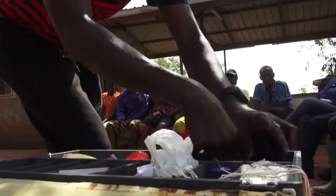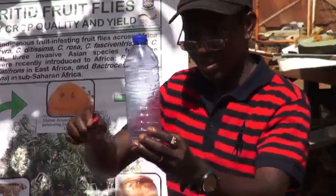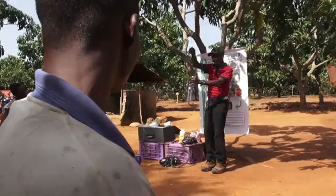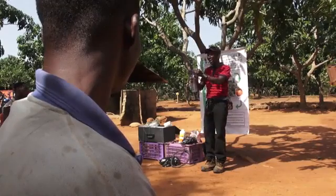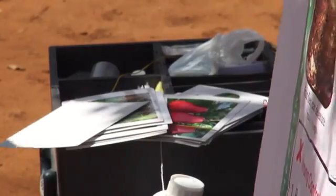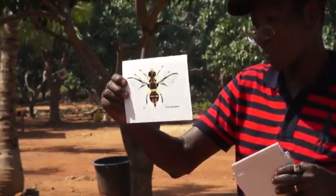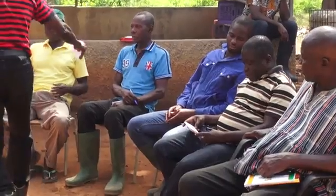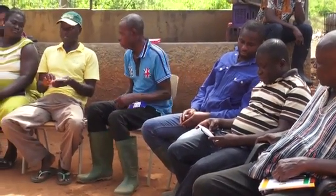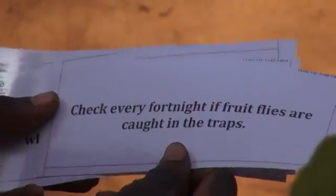Extension agents in Ghana use a fruit fly resource box that has all that is needed to show farmers and traders how to make their own traps to detect fruit flies. The box also contains cards and laminated photos to encourage people to think and talk about fruit flies. Extension staff always invite market women to join their training sessions, because trained market women are more confident to buy only quality fruit from farmers.